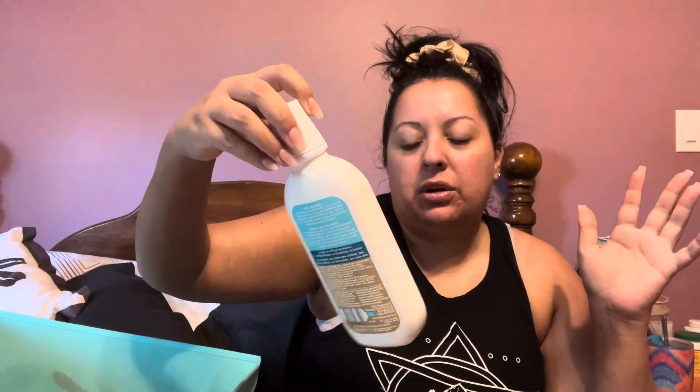Hello Friendly natural mint with aloe vera and coconut oil. I love these. They're expensive and there's less in the bottle than what you get with Listerine and whatnot, but I just like the natural version of a mouthwash better. I can get those at the dollar store, so if I find them there again I'm going to pick them up because they're a better price.